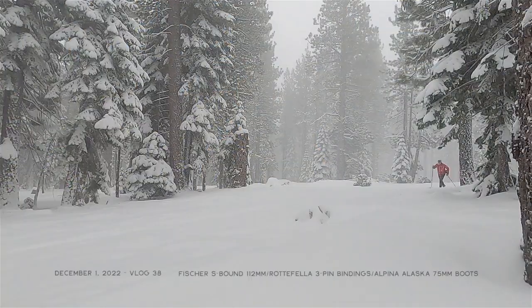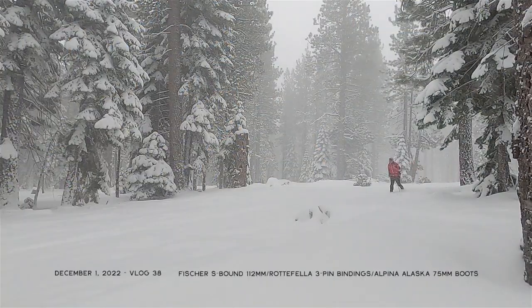Hey folks, it's Jared Mananen from the website TahoeTrailGuide.com. Today I'm going to talk about diagonal striding off track, off trail, and in the backcountry. This topic is born out of the question I'm asked from time to time regarding diagonal striding in deep snow.